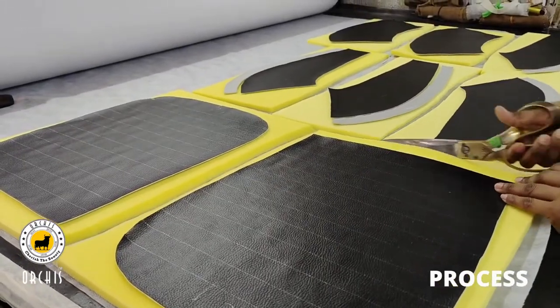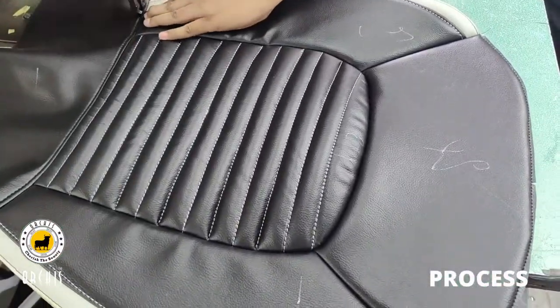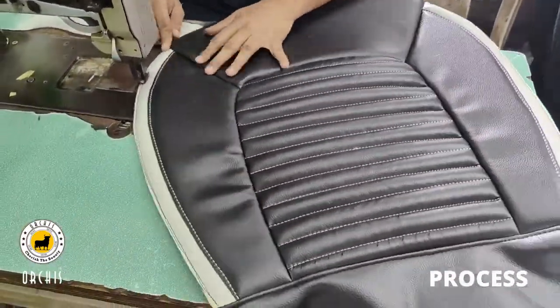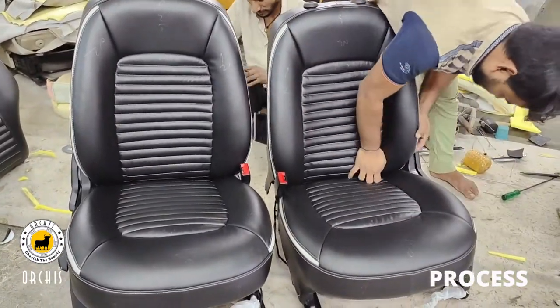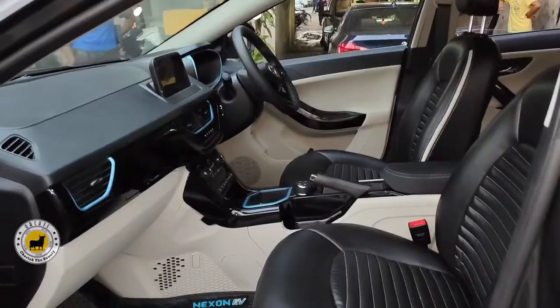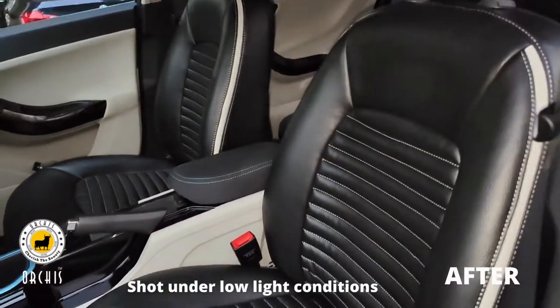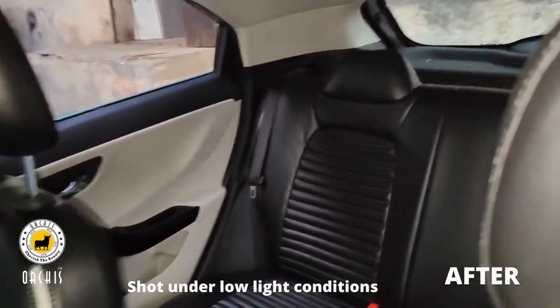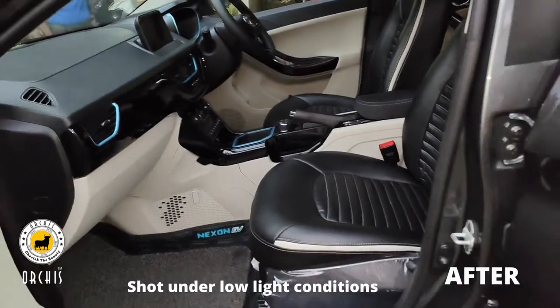The car is a great one. You can see the seat covers. This is a customized pattern. The pattern is completely new.